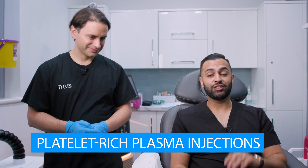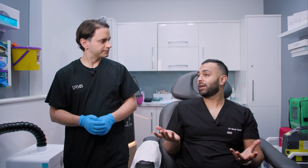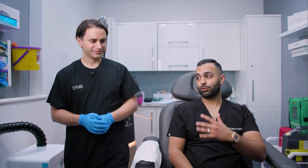Hi guys, welcome back to the YouTube channel. Today is a very exciting day because you're going to be seeing me have platelet-rich plasma injections, also known as PRP for hair growth. Since the beginning of medical school I was losing my hair — someone tapped me on the shoulder and said by the time you finish medical school you're going to lose all your hair. It didn't happen because I did a few things, and PRP is something I do in addition to other treatments to maintain my hair.